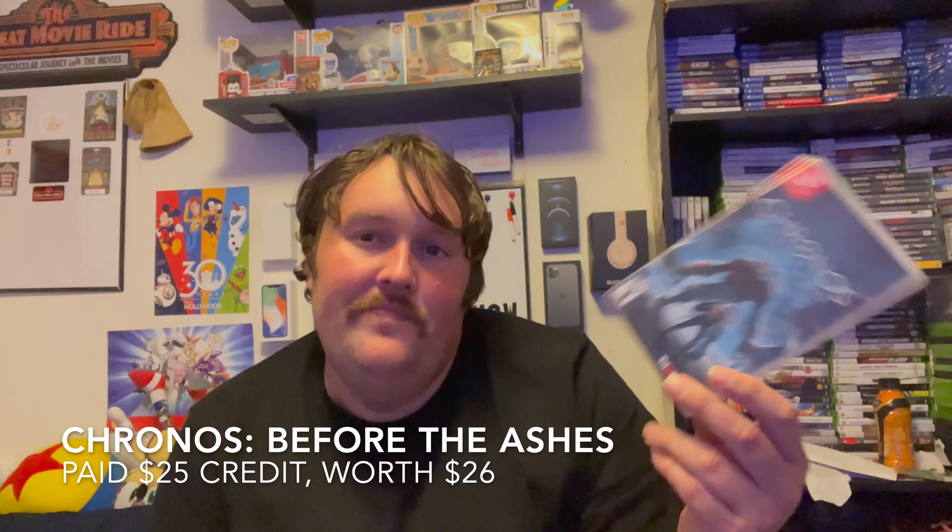The first one we got is Kronos Before the Ashes on the Nintendo Switch. It looks like a cool action RPG. I'm always down for more of this type of game, especially on the Switch so I can bring it on the go. Paid $25 for this and it's worth $26 — not terrible. I'll take it. It's a game I've been looking at for a while.